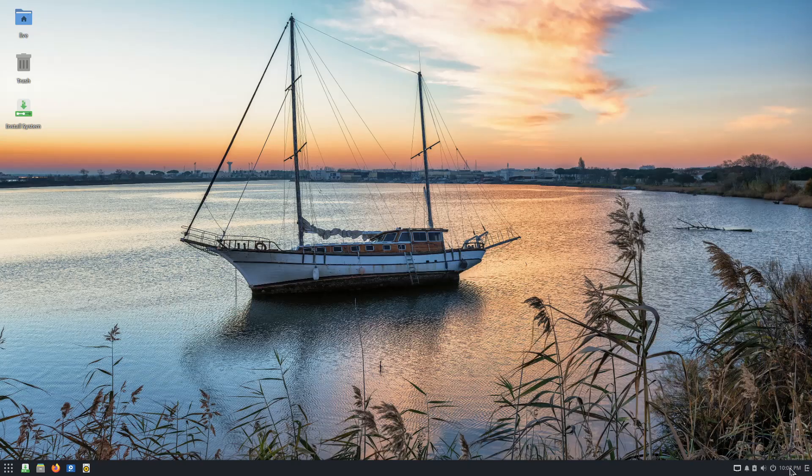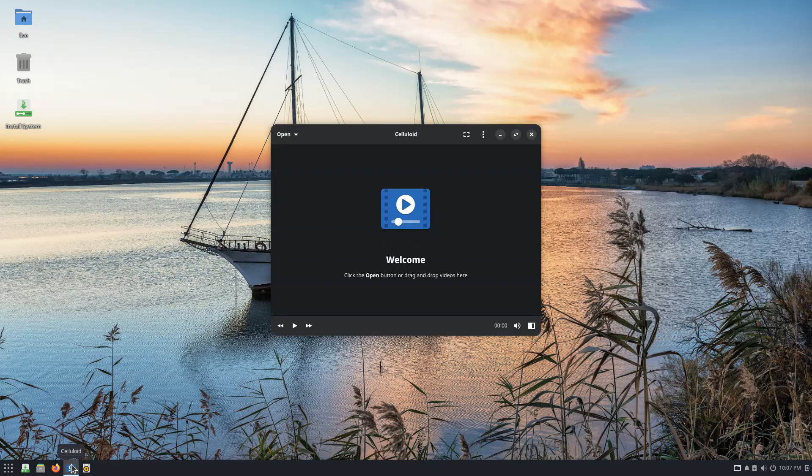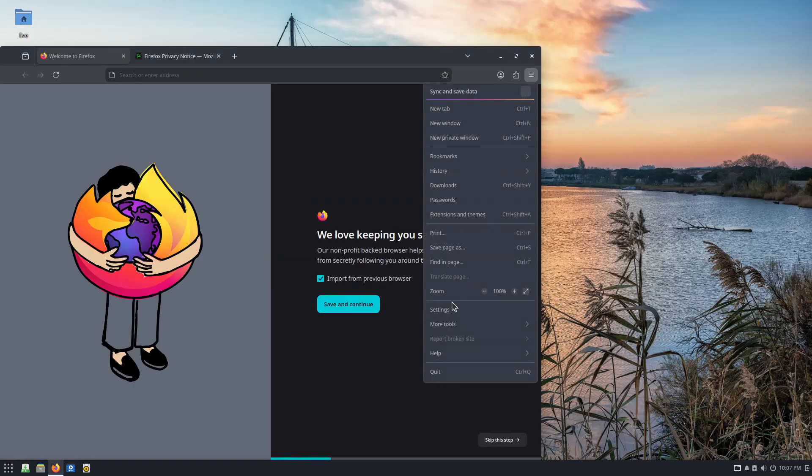The Budgie Edition ships Budgie Desktop 10.9.4, updating all applets to libpeas 2.0 and libgirepository 2.0, while maintaining Python applet support. A new default theme, Pocillo Dark, is now in place.